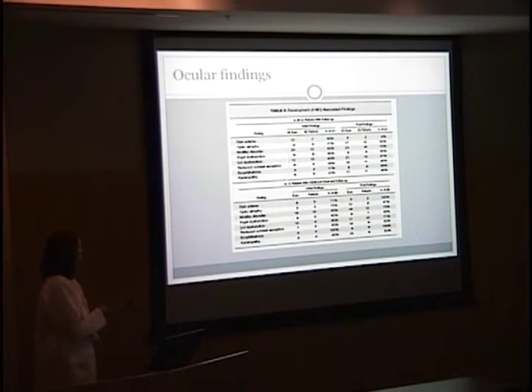The first line represents the number of eyes involved and the number of patients with associated findings. For disc edema, seven patients with 12 eyes had disc edema, and all of their disc edema resolved, though two patients had new onset disc edema at their follow-up visit. The exophthalmos was due to intracranial tumors, and the lid dysfunction was often related to tumor resection involving the facial nerve or Horner syndrome.